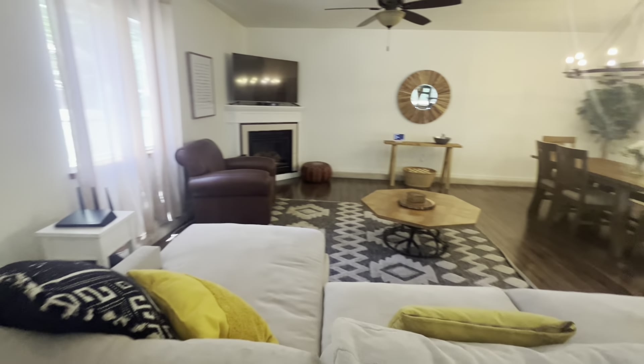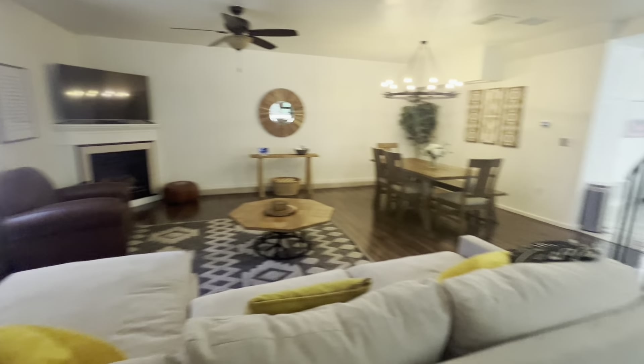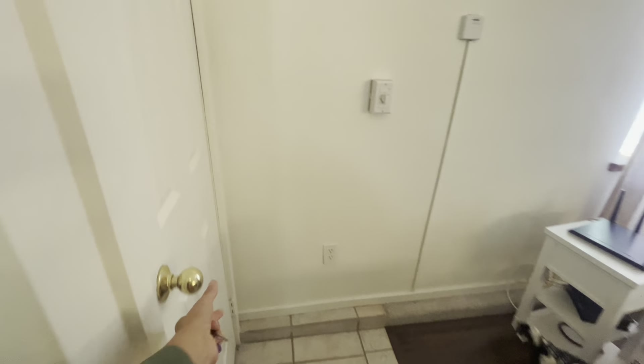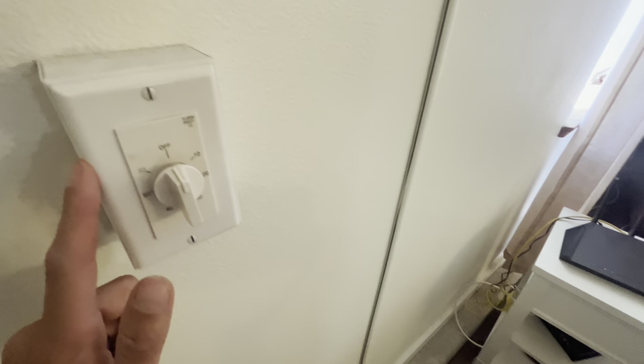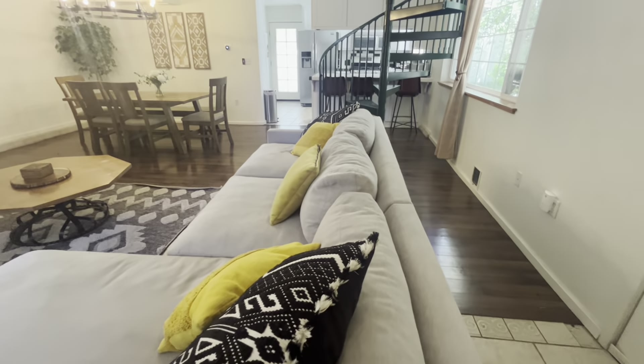Here we are entering the living room. We have tile floors right here meeting some laminate hardwood floors. To the left we have a hall closet, and then you've got your thermostat here. There's also another thermostat over there — not entirely sure what that second one is for.